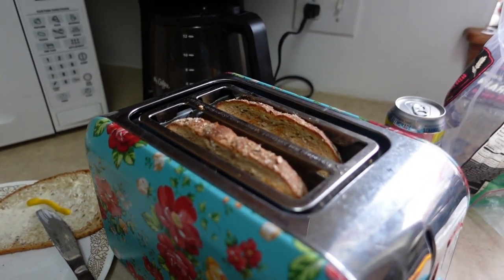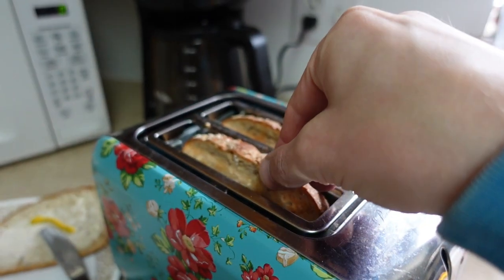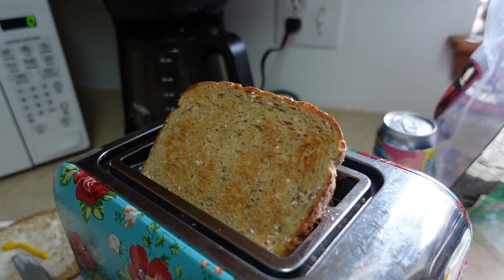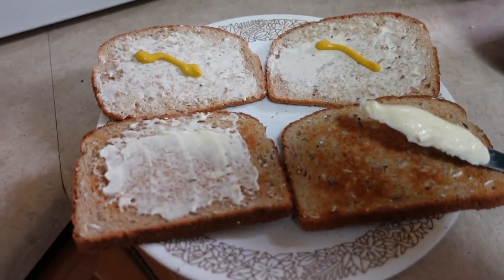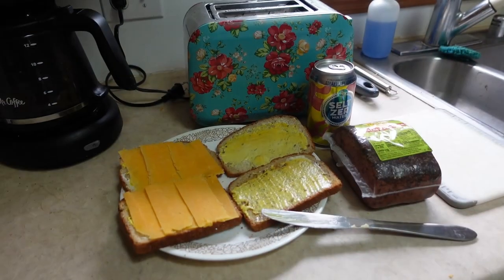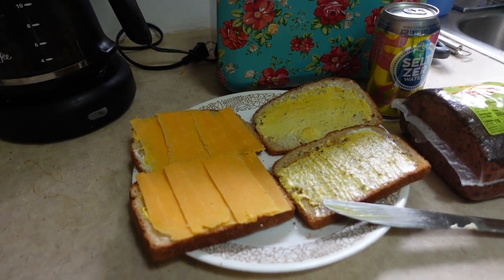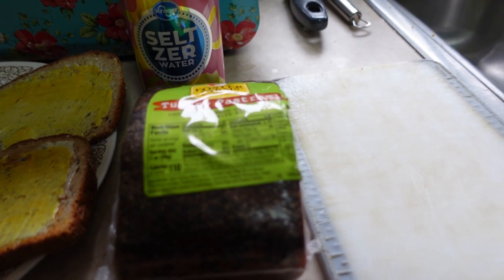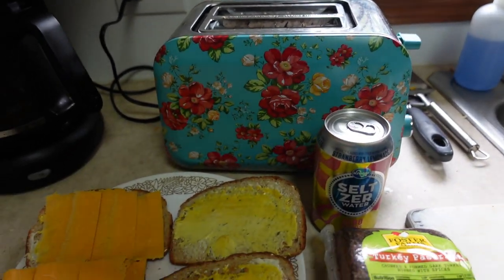We have success! There it is — the first toast from the new toaster. Nice golden brown on that one. We're going to do one toasted and one untoasted, get these lathered up with turkey pastrami and cheese. Mayo and mustard complete, cheese on one side — all that's left is to slice up a little turkey pastrami and the toaster sandwiches are ready to be devoured.